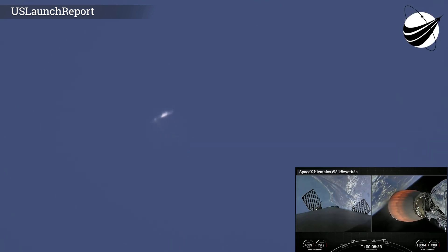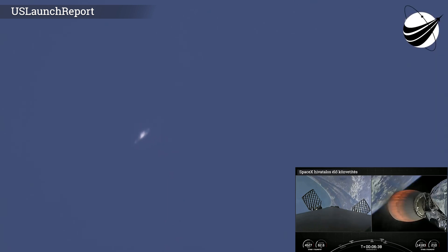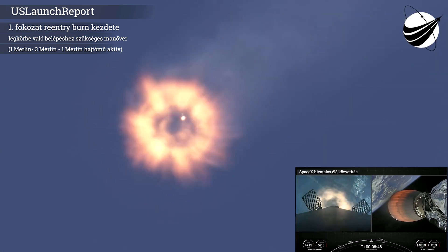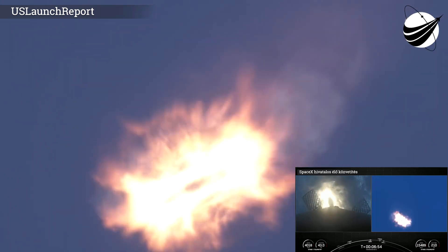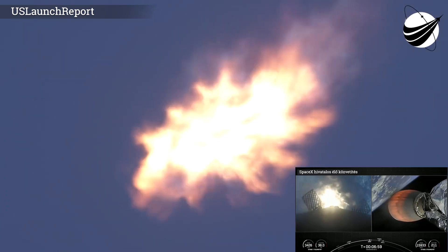After first stage landing, the second stage will cut off its MVAC engine and relight it approximately 45 minutes later for deployment of all 105 spacecraft. As for first stage, its next event is the entry burn. Stage 1 entry burn startup — we can see that that entry burn has begun. This burn is designed to slow the booster down as it returns through the dense part of the atmosphere.